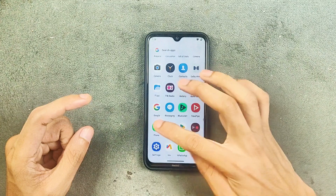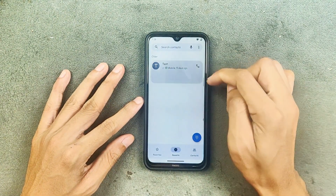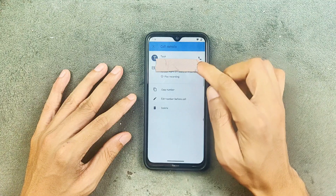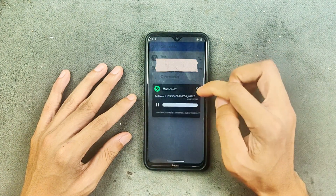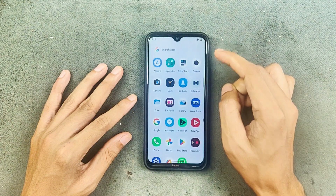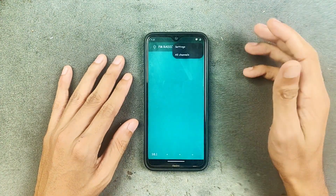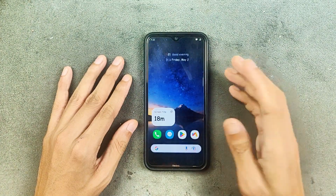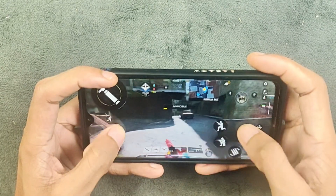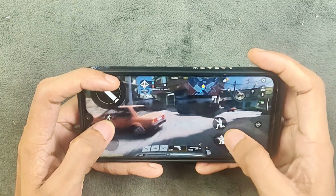In terms of phone calls, VoLTE and HD calling are working. Call recording is also working perfectly fine. I also tried FM radio and it is working — you can even record FM radio, so that is also available.